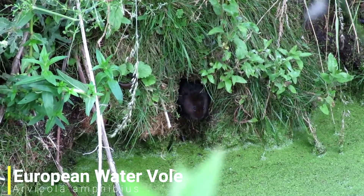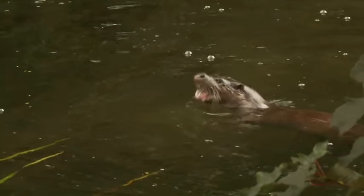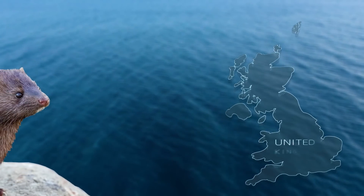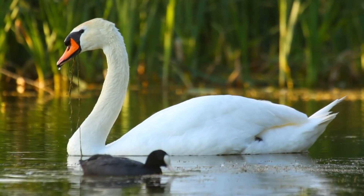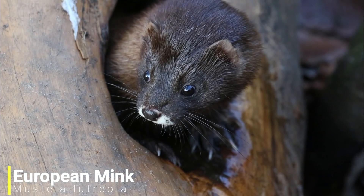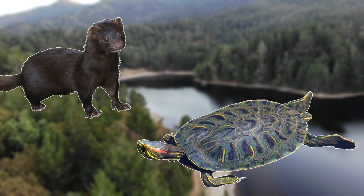In the UK they fed on large amounts of water voles, which are now vulnerable. They are also known to compete with the native European otter, though otter numbers have started to increase in recent years. It is estimated that there are around 110,000 American minks in the UK, and this number could yet increase. In the rest of Europe, they also cause problems by feeding on water birds and preying on the European mink.